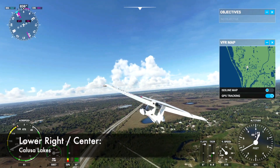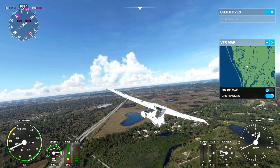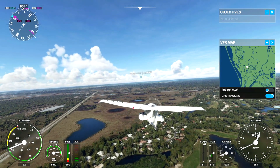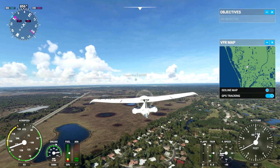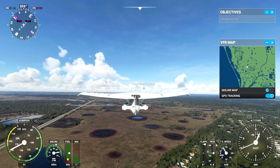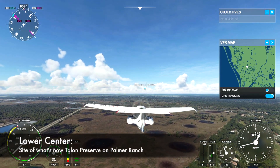As we pass over Calusa Lakes, we come to another big development not shown here. This is the site of Talon Preserve on Palmer Ranch, the subject of many of my other videos. Nothing but water and vegetation here, but the triangular shape of the whole site can be made out clearly.